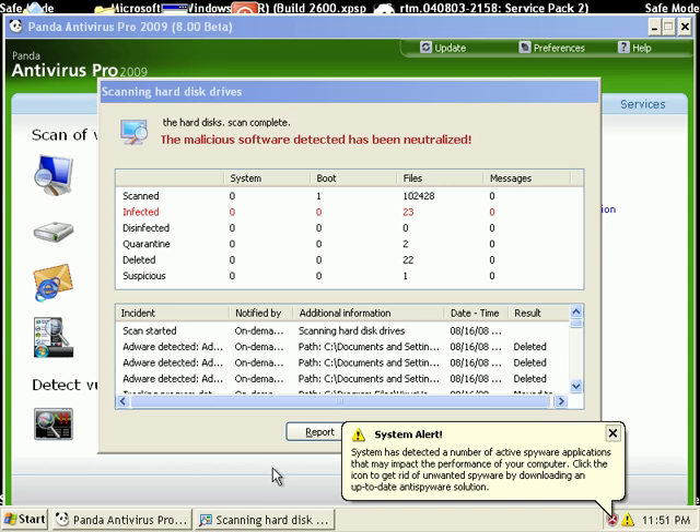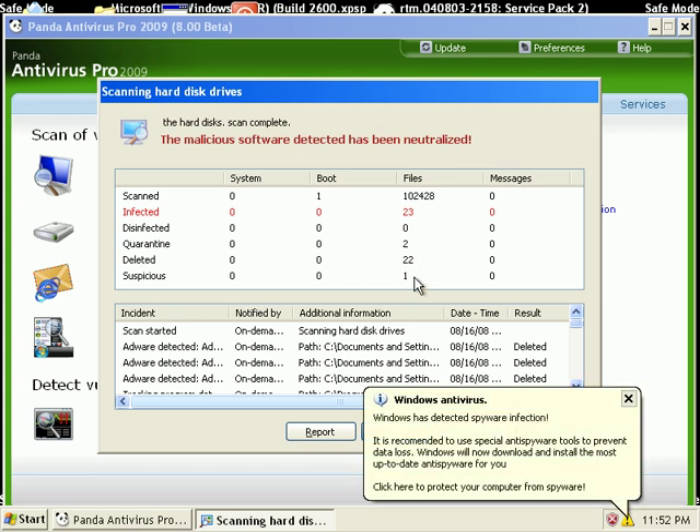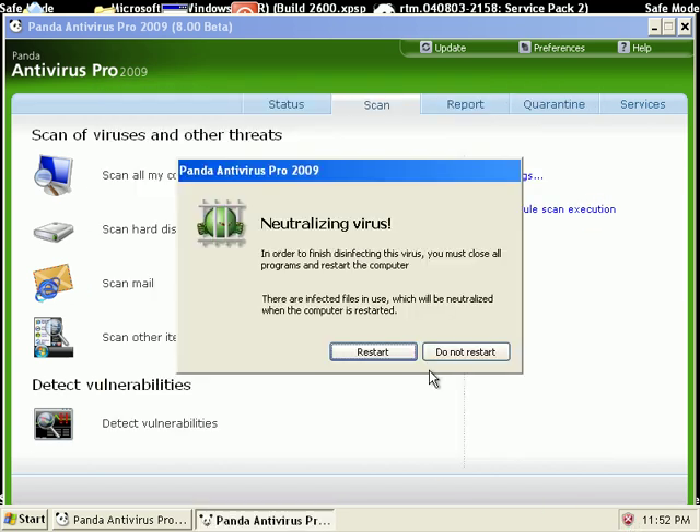I'm back. I did a scan in safe mode, and it found 23 files, deleted 22 of them, and left one of them around. As you can see, there's still some fake system alerts, at least one of them. So it wants me to neutralize the virus, it wants me to reboot, so I'll go ahead and do that.